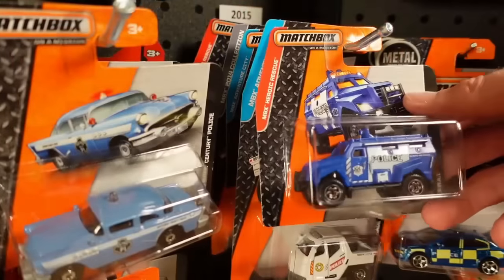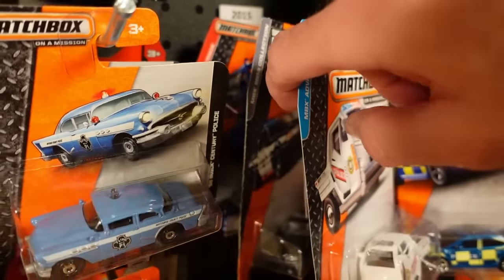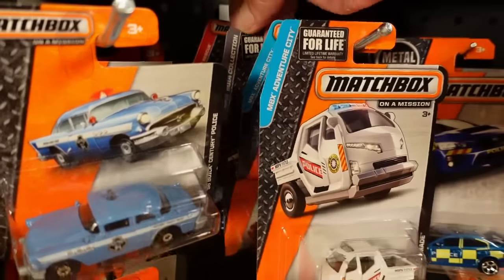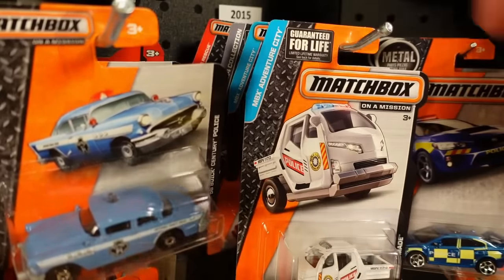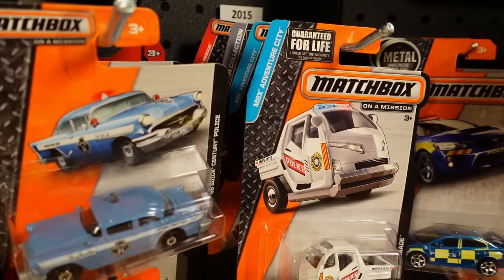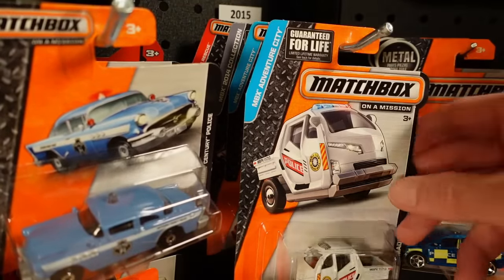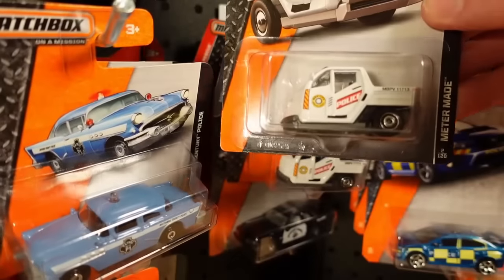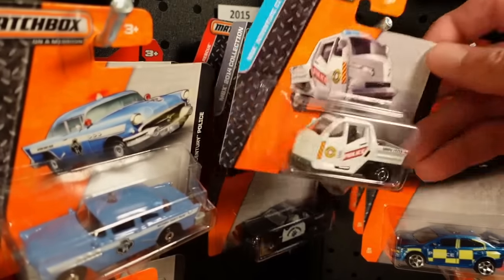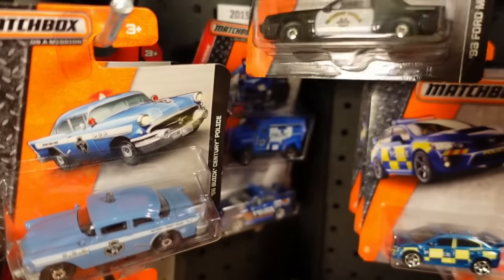Now these aren't all the ones that came out in 2015, and I warn you that sometimes you're going to see some disturbing images of cards that say MBX 2014 collection. Small disclaimer: 2012, 2013, 2014, and 2015 seem a little bit muddled. Matchbox and Mattel just went all in on that group of years because they seem to label and mislabel things.